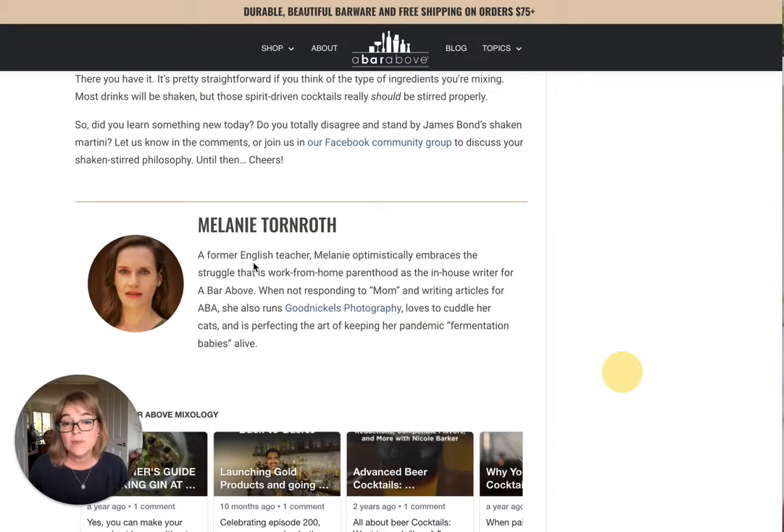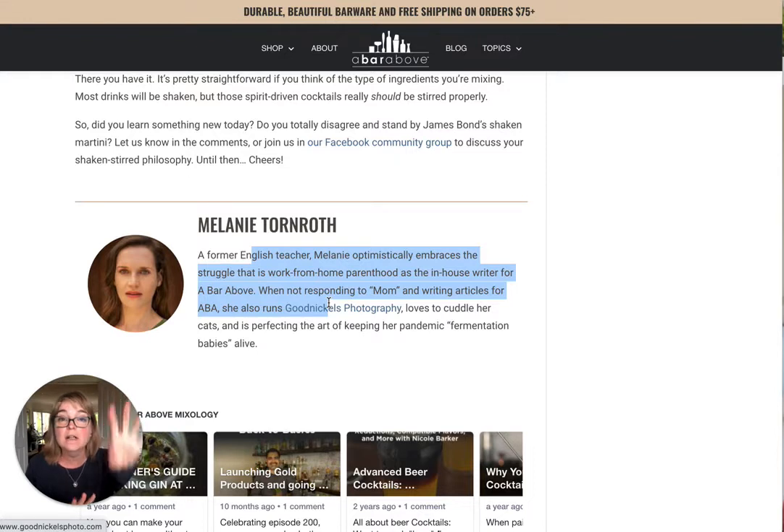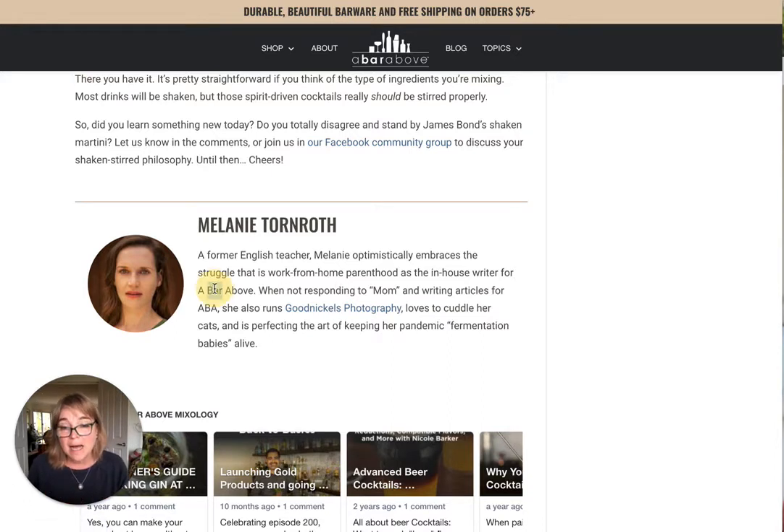This is Melanie, who actually wrote this article. You can do an author profile, a store profile, or a business profile at the top of your sidebar, and then down the bottom of your articles you can do a more personal one. Unfortunately, Melanie's bio — 'the bar' is the only real relevant word, and maybe 'fermentation,' but nothing else is really on topic for what this business is. A tiny tweak would be 'Melanie Tornruth, author and expert,' and then make sure the bio speaks to readers interested in this topic, which it doesn't at the moment.